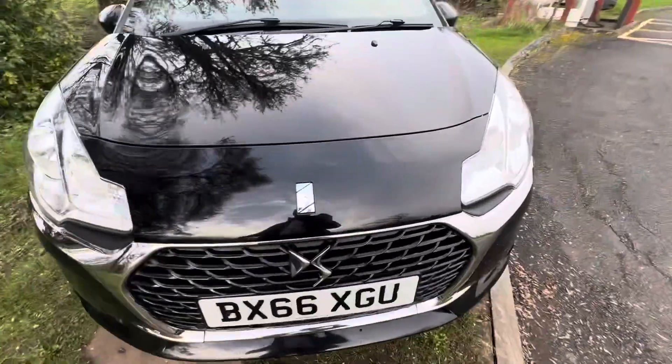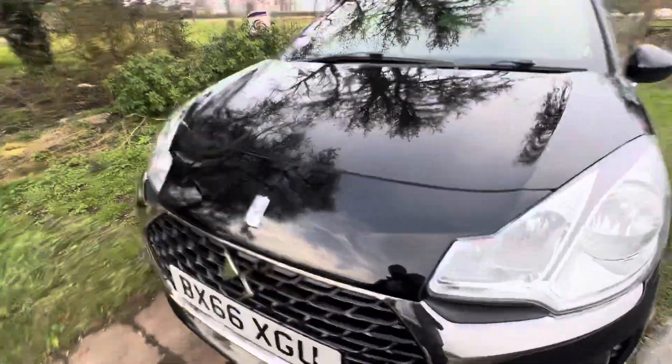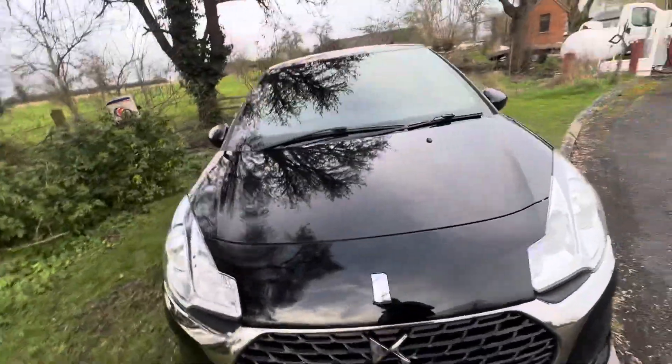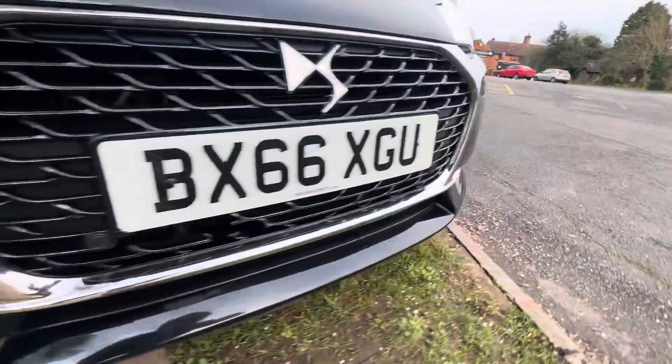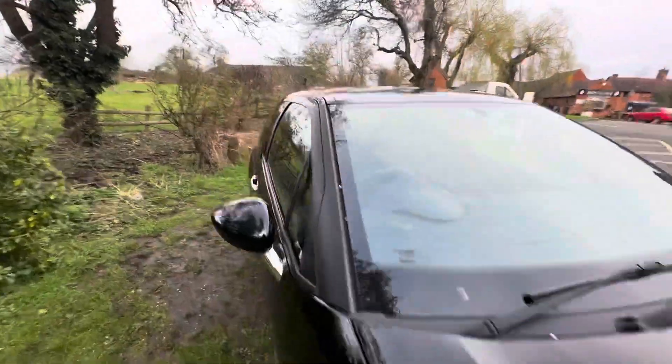The mirror caps are in nice condition, there are no chips on the windscreen, and the bonnet is very good. There are not many stone chips — obviously a few little blemishes, but that doesn't detract from the car; it just shows how good a condition it's in and how original it is. The front bumper down here is also in nice condition.